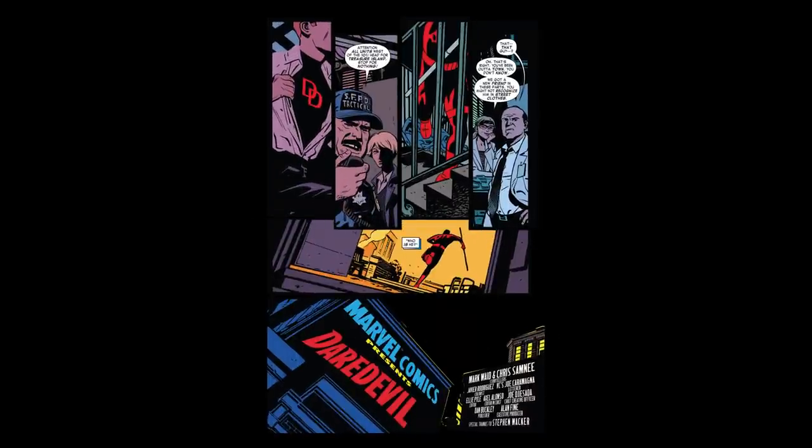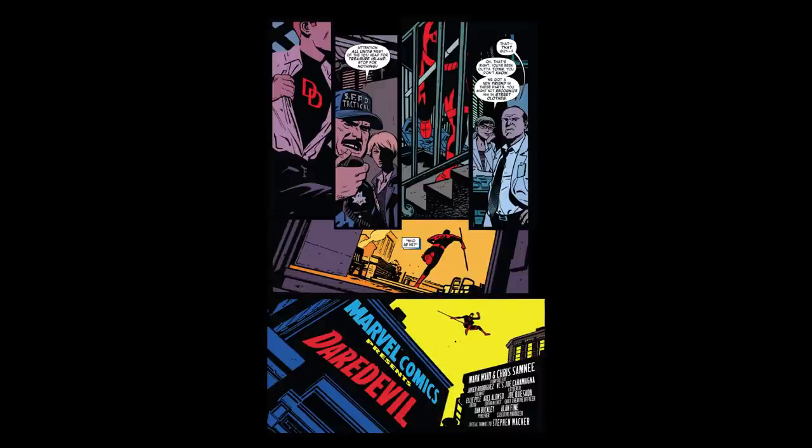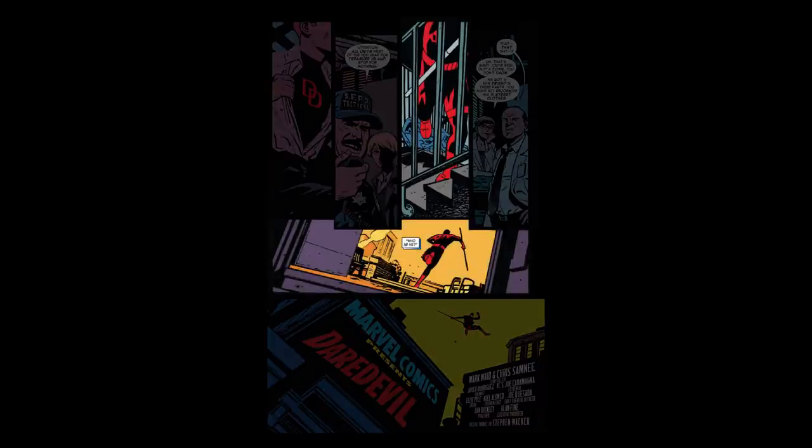Now the thing that immediately jumped out at me on this page was how you trap and limit Daredevil and kind of release him at the end for that big jump moment. And you seem to do that by framing within frames, such as that staircase in panel 3 and the doorway in panel 5. Is that a conscious decision?